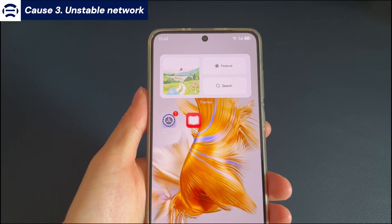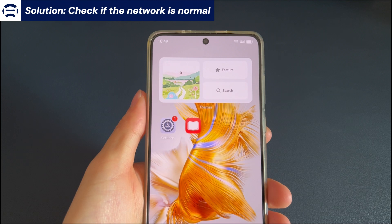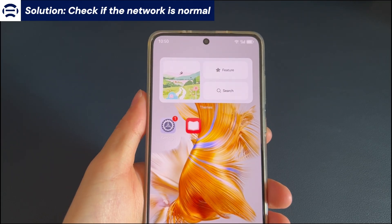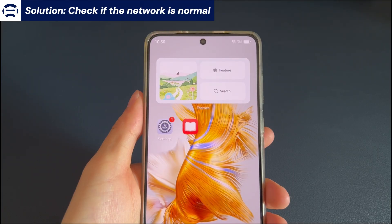Cause 3: Unstable network. The solution here is to check if the network is normal. Unstable network may cause the Android phone to get stuck updating. Android devices may crash while downloading updates due to unstable network. To check whether it is a network problem, go to other applications to see if the network is working normally. If there is a problem with the network, please change to another network and try to update, or get closer to the router to ensure the network signal is strong and stable enough. If the network is normal, please try the next solution.